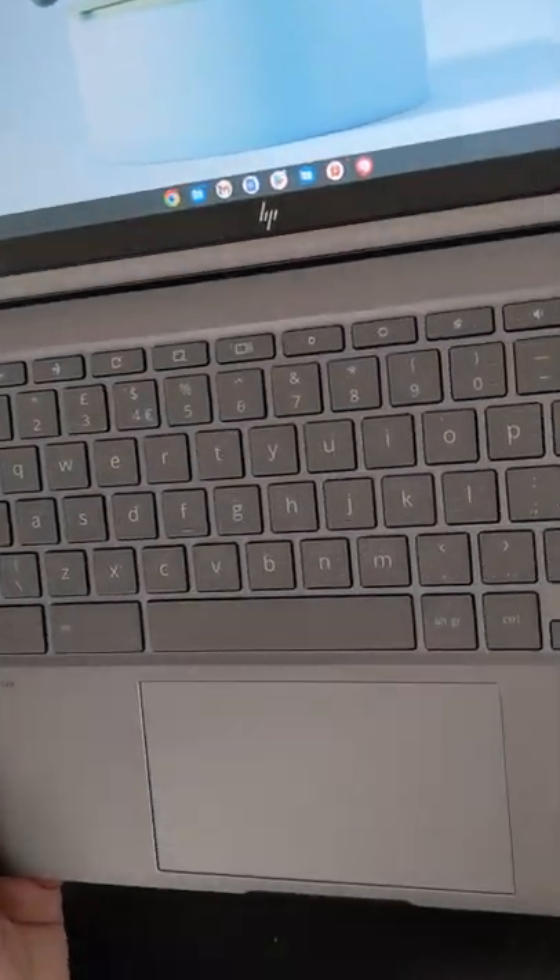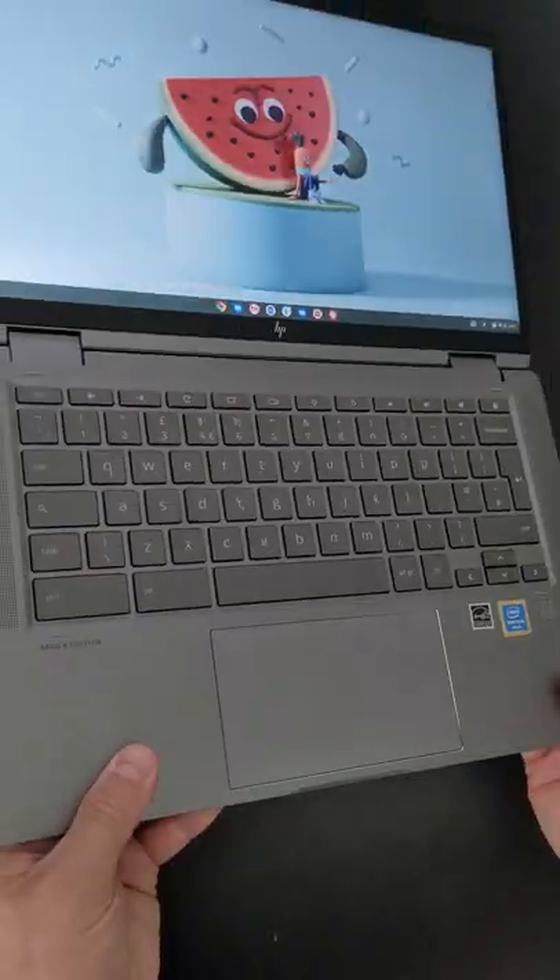The HP X360 14C Chromebook offers some of the more premium features I look for when buying a Chromebook. Here are my top seven.